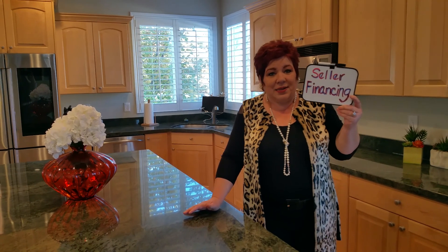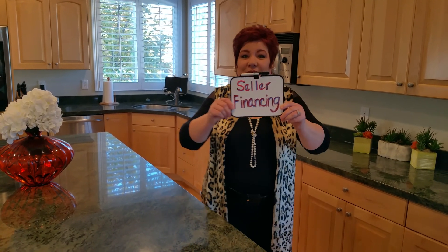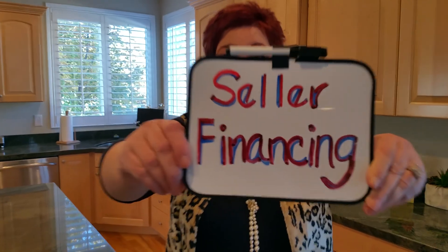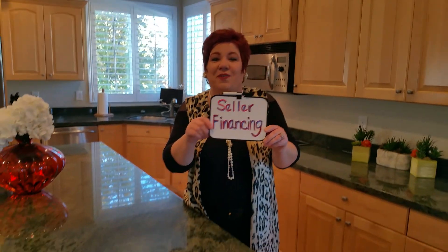I would love to chat with you about it. On the seller financing, you can come and take a look at the house, close quick, and move right in. So if you or someone you know may be interested in seller financing, this is really an opportunity that doesn't come along very often. Call me at 801-455-9422.